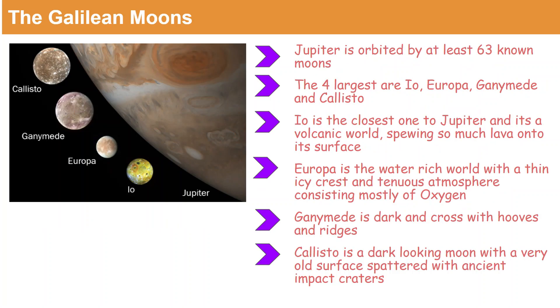Now let's look at the Galilean moons. They were named after the astronomer Galileo Galilei because he was the one who found them. As far as we know, Jupiter is orbited by 63 moons, and there are four largest moons which are Io, Europa, Ganymede and Callisto, as you can see in the picture.